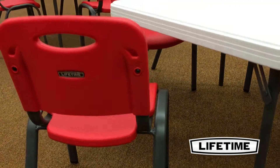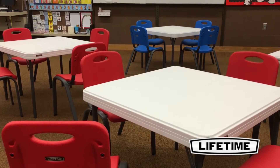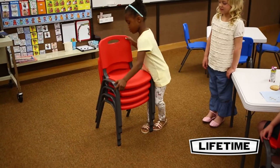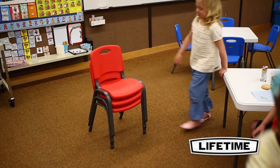Lifetime's children's tables and chairs are perfect for your home, daycare, library, or center. They're durable, lightweight, and convenient. This Lifetime set makes it easy to set up tea time, art projects, or a party.